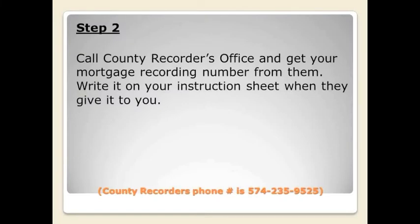The second step you'll need to do is to call the county recorder's office. When they answer, just have that sheet with you. Give them your tax ID number, your loan amount, and lender. Ask for your mortgage recording number. Once you have that, write it down on your instruction sheet. That will be everything you need to file.